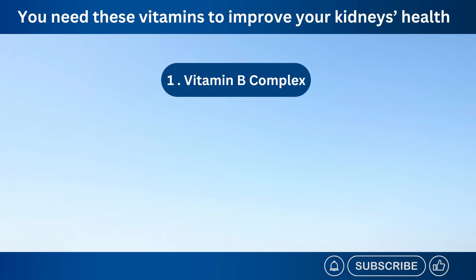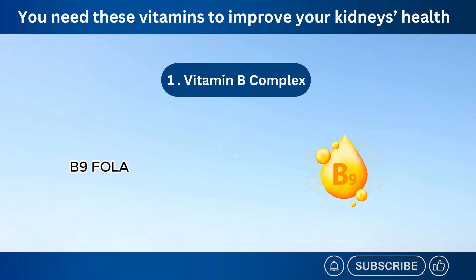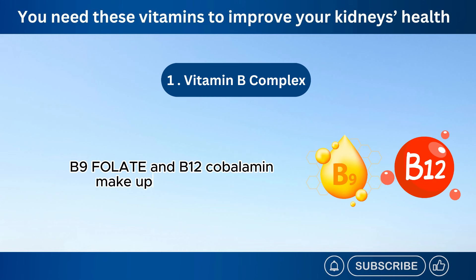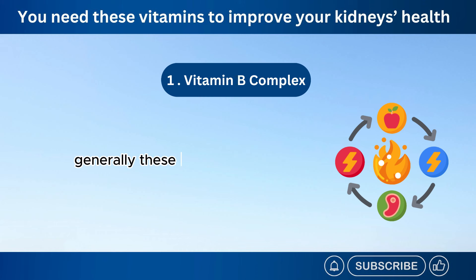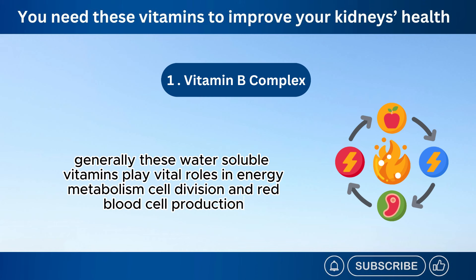Number 1: Vitamin B Complex. Eight B vitamins, including B1-thiamine, B2-riboflavin, B3-niacin, B6, B7-biotin, B9-folate, and B12-cobalamin, make up the B-complex. Generally, these water-soluble vitamins play vital roles in energy metabolism, cell division, and red blood cell production.